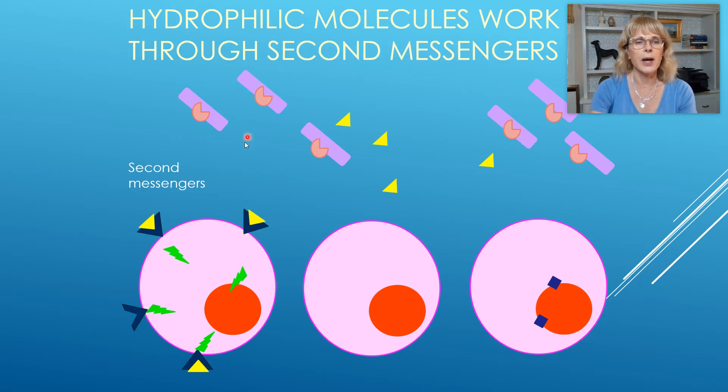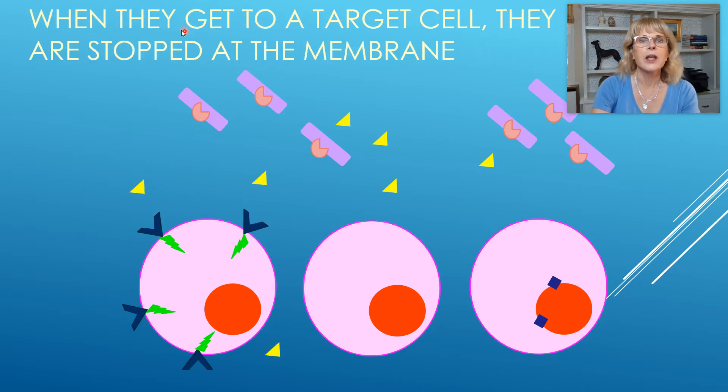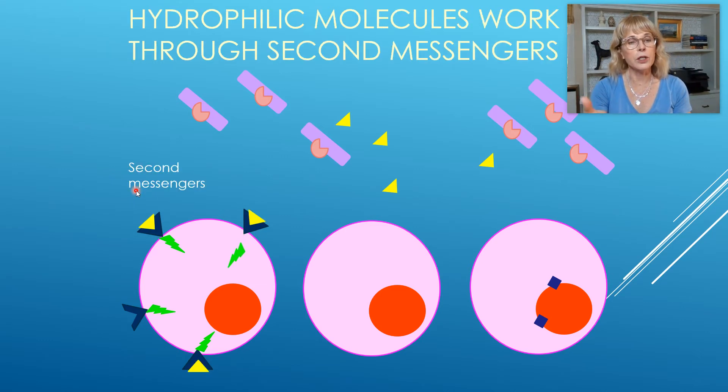So how will you affect the cell? You will affect the cells by working through second messengers. You need a cell surface receptor. When they get to their target cells, they get stopped at the membrane. So they need receptor proteins — those represent the receptors for this hydrophilic hormone. And if those are working properly, then as soon as the hormone binds, it will start off a chain of events that will end up causing the cell to do something.